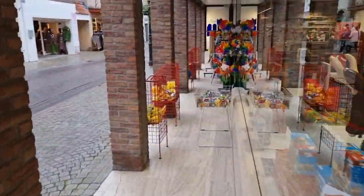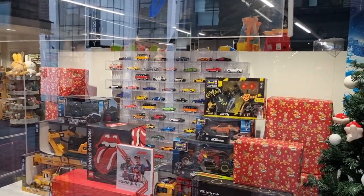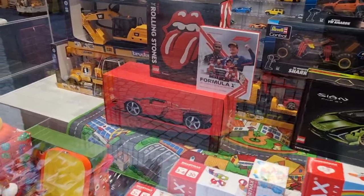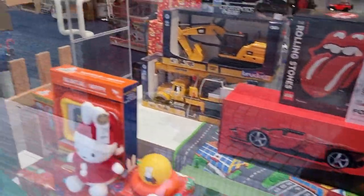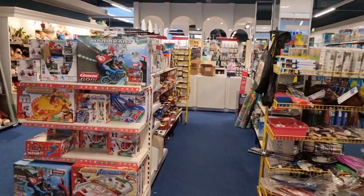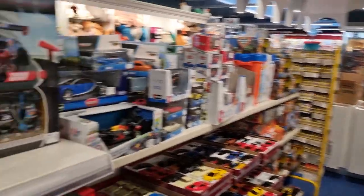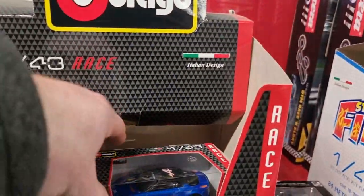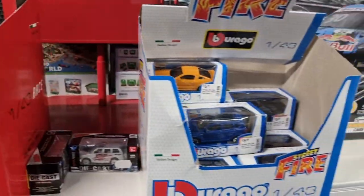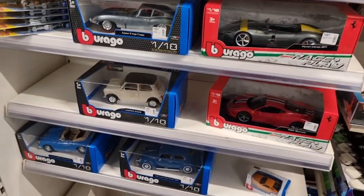Entrance is here on the right. And we already see some diecast cars and also some Lego - the Lamborghini and the Ferrari. So here we are. Let's start here on the left. I already see some Buraگos - the Alpine in a 1:43 scale. More 1:43 Buraگos. They also have some bigger scales.